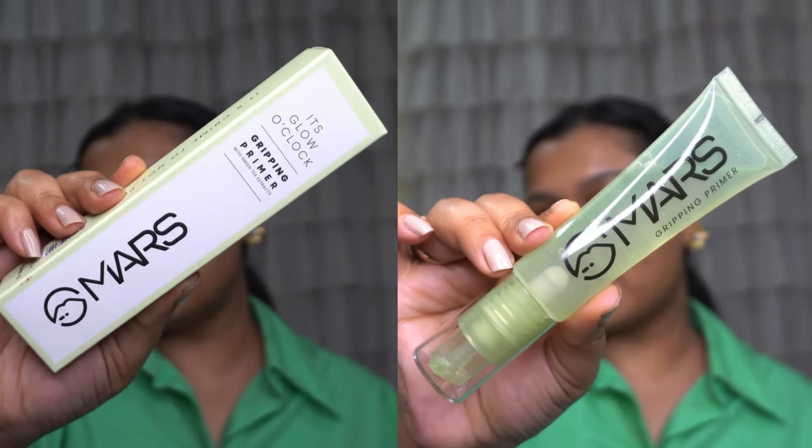Okay guys, I'm ready. Let's start with the makeup. First we have this primer — it is their Glow O'Clock gripping primer with green tea extract. I'm so excited to try this primer. I'm gonna take one pump and apply it over my nose and some here. This does feel tacky — look how tacky it is!